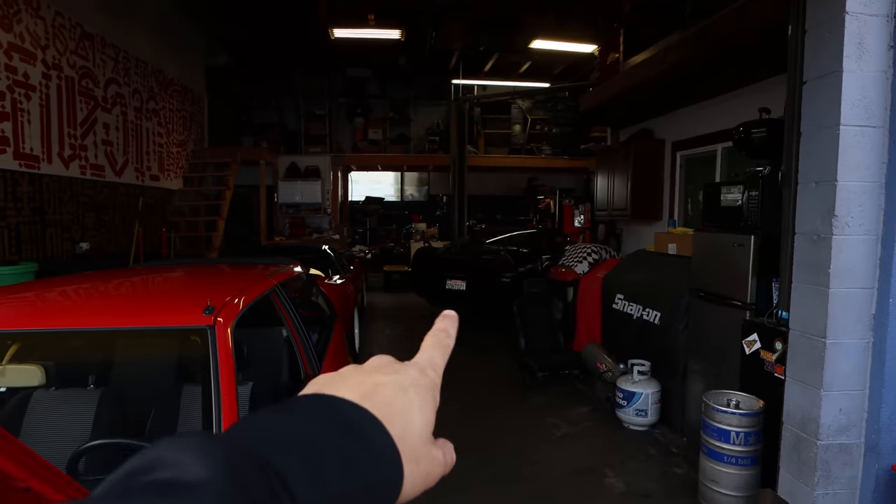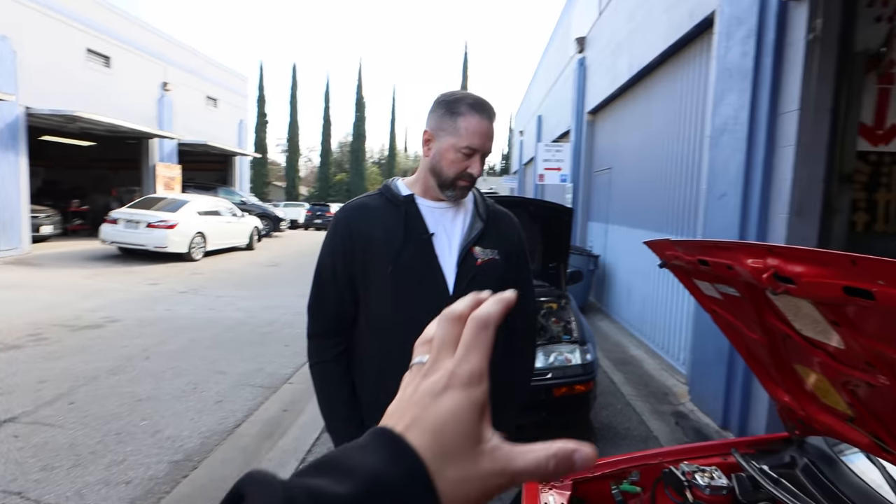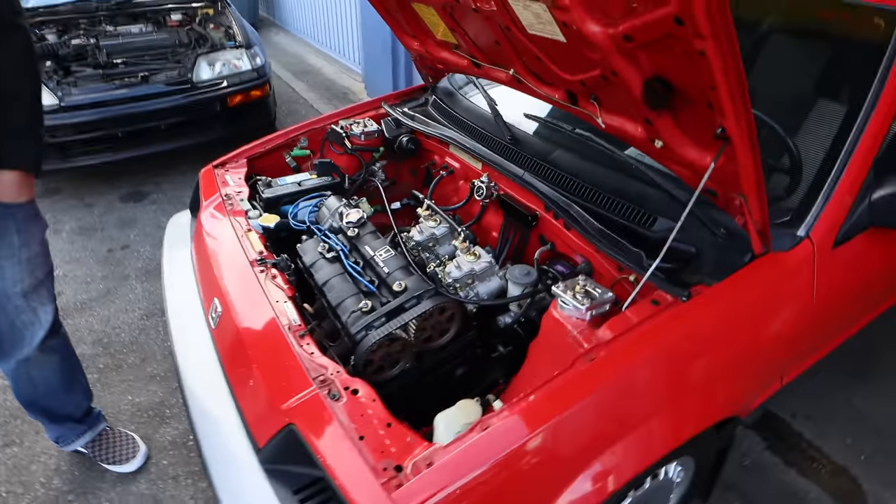It's kind of the same thing with all the NSXs. Genesis is a Honda-Acura repair shop — general repairs, but we also specialize in NSXs and high-end cars. I do come from a performance dealership background and have been working on NSXs for over 15 years. So I actually worked on them when they were new, and now I'm working on them as classics.